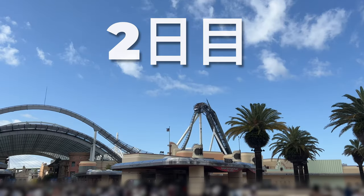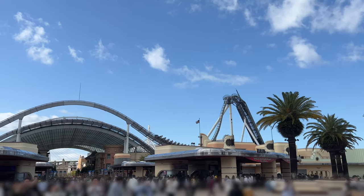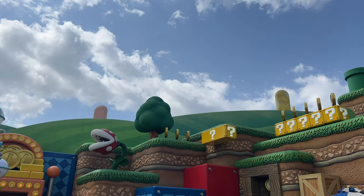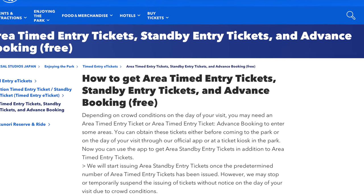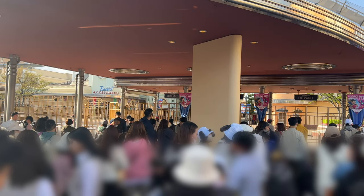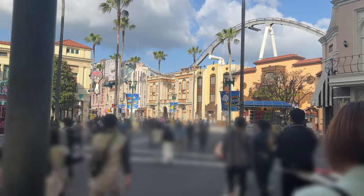It was time for day 2. USJ has recently opened Super Nintendo World, a super immersive land. However, you need a timed entry ticket to get in. You get one by either scanning your tickets after you enter the park, or you can enter the park earlier to get into Super Nintendo without one — and that's what we'll be doing.